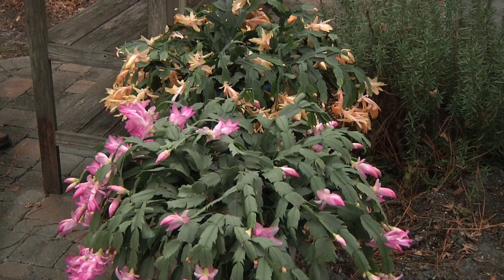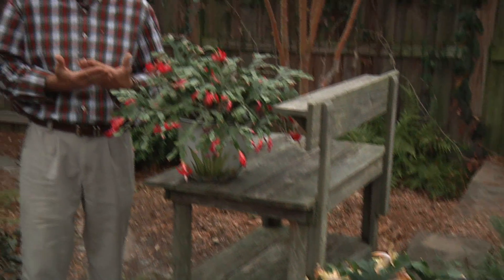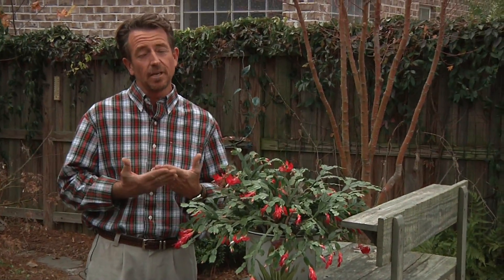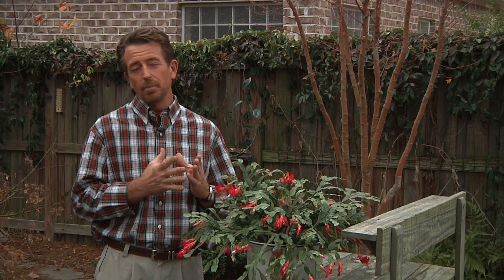Keep in mind, these are not true cacti. They don't need to be in really dry, full sun, hot conditions. These plants come from the South and Central American jungle, so they don't need to be treated like something out in the desert. If you do that, you're not going to have good success. It's a really easy plant to keep from year to year. This time of year, obviously enjoy the blooms. If you don't already have one, purchase one. Once the blooms fade, just put them in a place in bright light inside, keep them evenly moist — don't let them dry out.